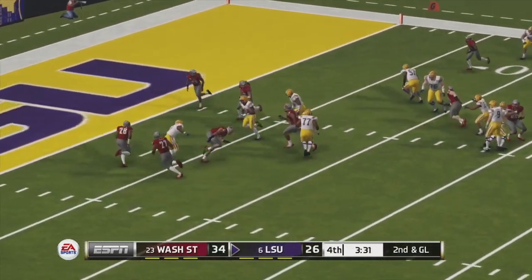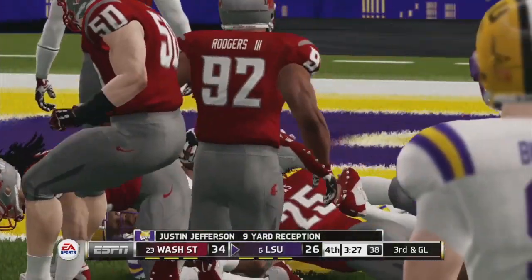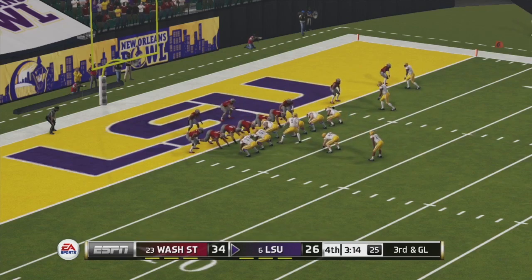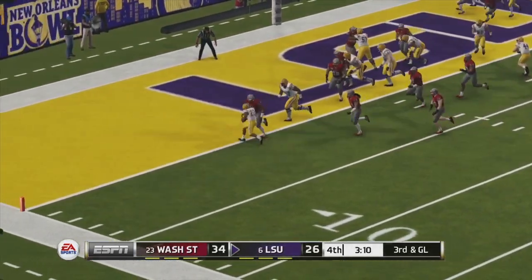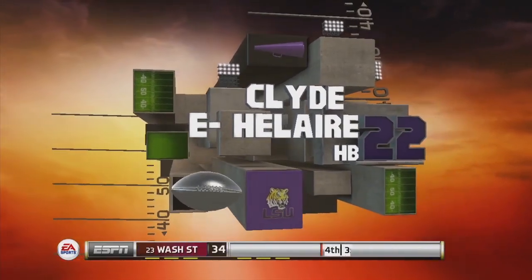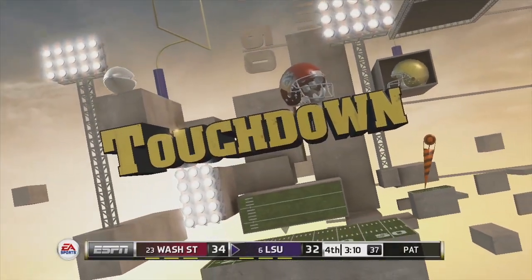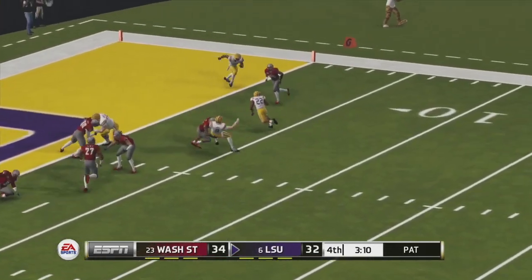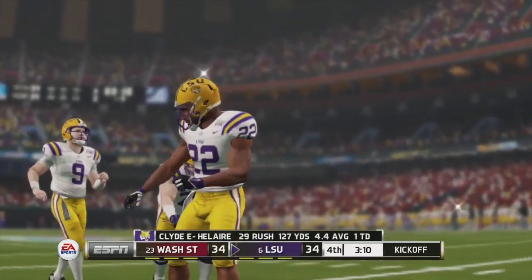He finds his man over the middle and gets down inside the five. LSU are putting together a very good drive. Joe Burrow fakes the fullback pitch to the running back, and E. Hilaire is going to get in the end zone. But they do need the two-point conversion to tie this ball game up. He gets the pitch to E. Hilaire on the option and he does get into the end zone — two-point conversion is successful.